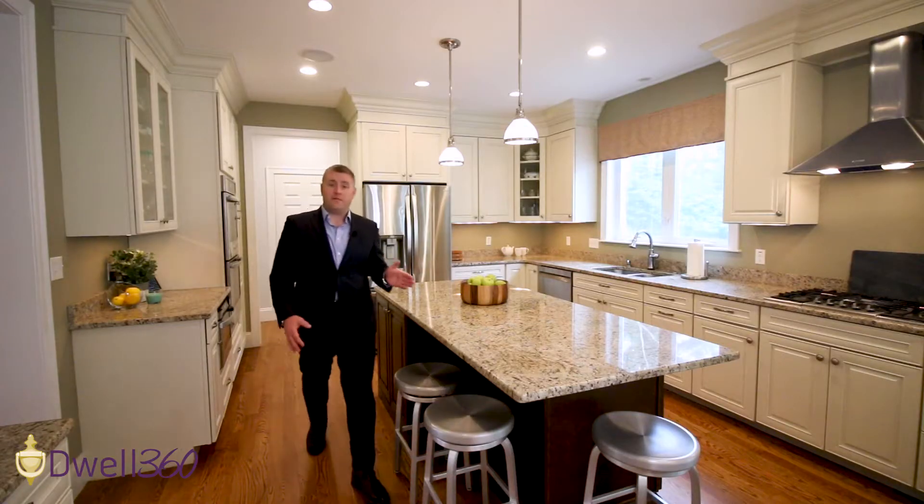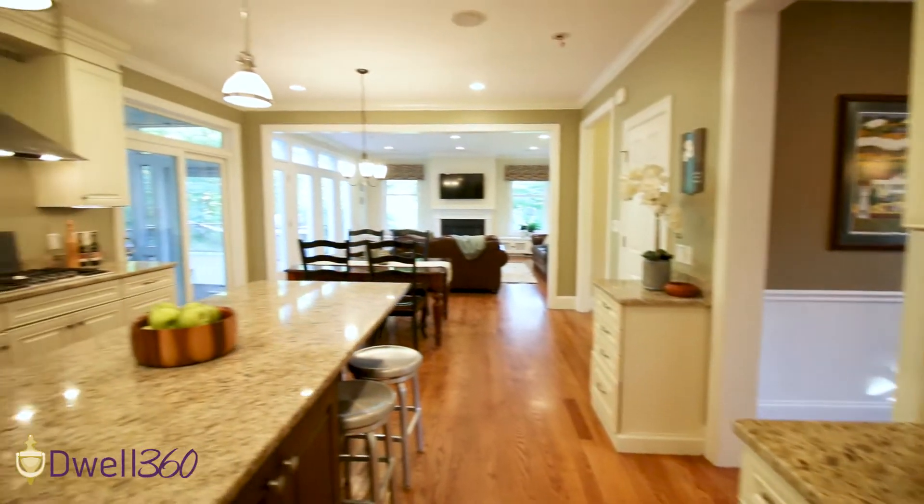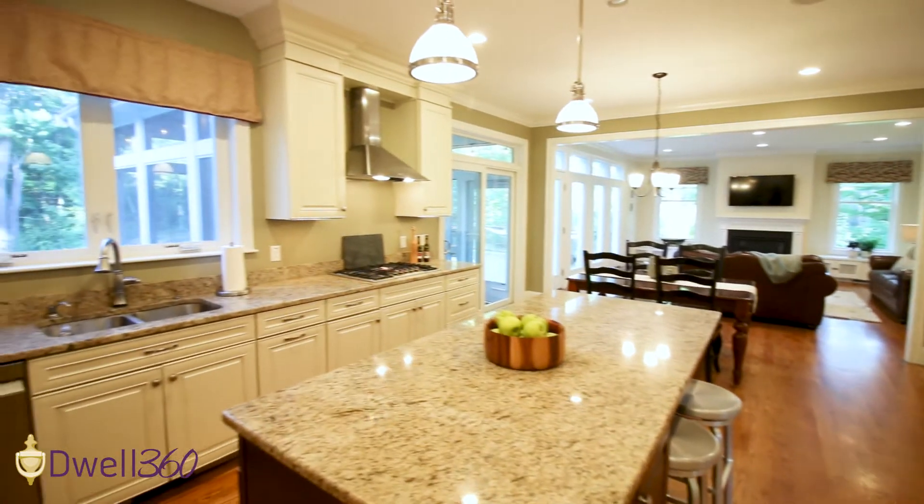This home has a lovely open floor plan. The mudroom is right off of this beautiful kitchen that flows into this sun-filled family room.